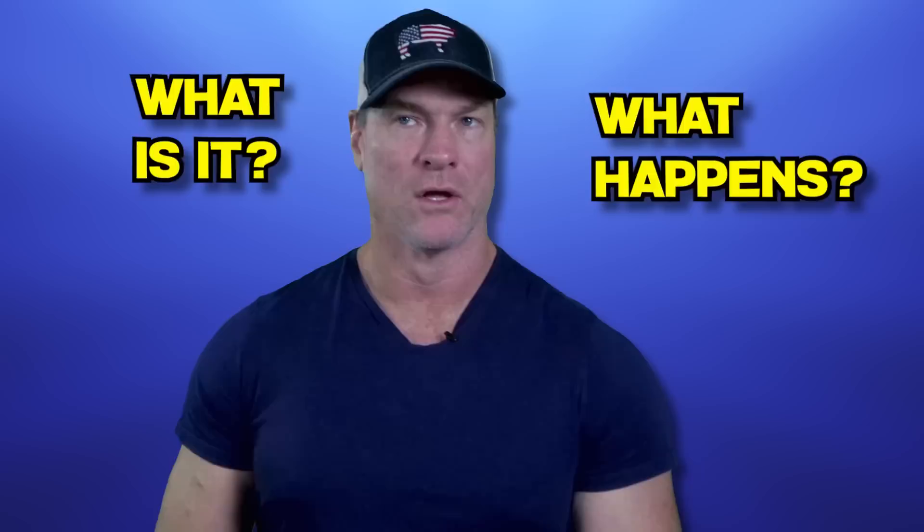So this video, we'll talk about what is an A1c, why it's important, what happens when it's too high, and we'll talk about some ways you might want to consider lowering your hemoglobin A1c, and then I'll give you my final thoughts at the end.